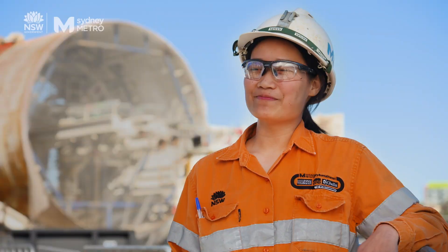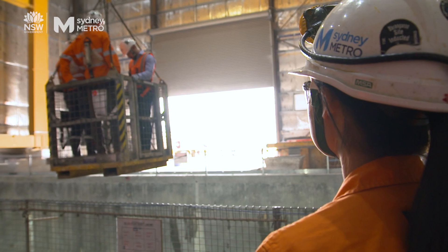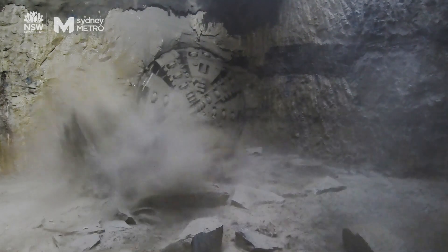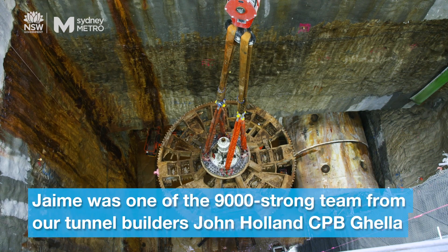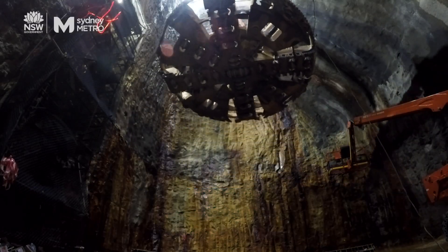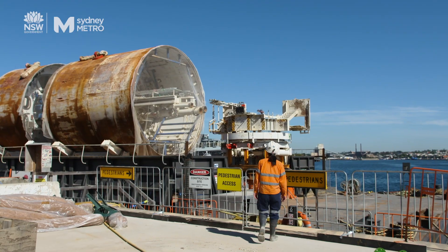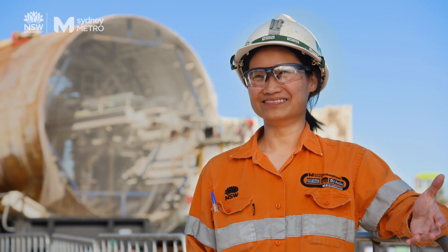I was very lucky to be part of a documentary and be able to showcase what I get to be a part of every day. Sometimes you don't even realise the whole harbour is above you. But I guess that's the most exciting thing — you look back and realise you were part of creating a tunnel under the harbour.